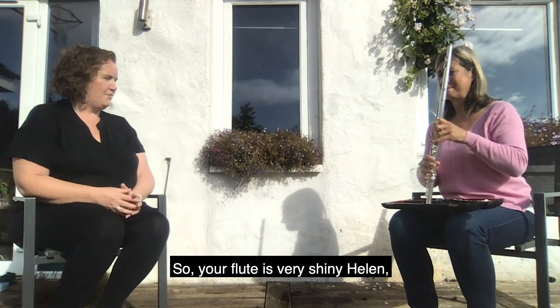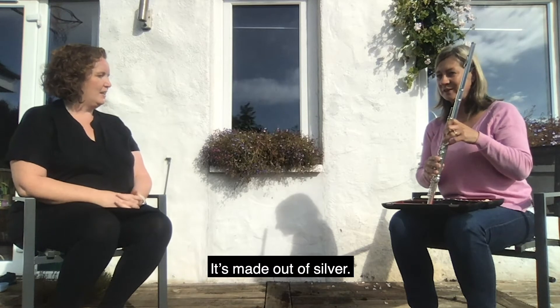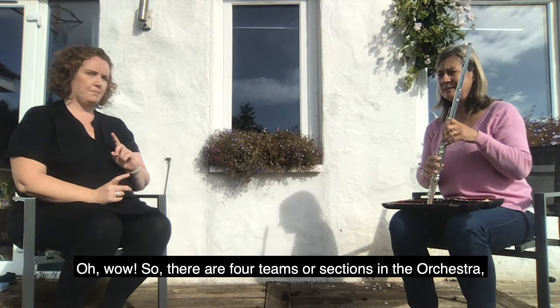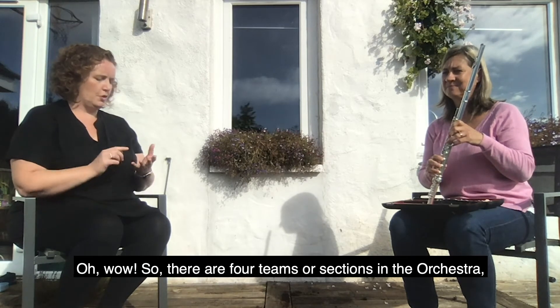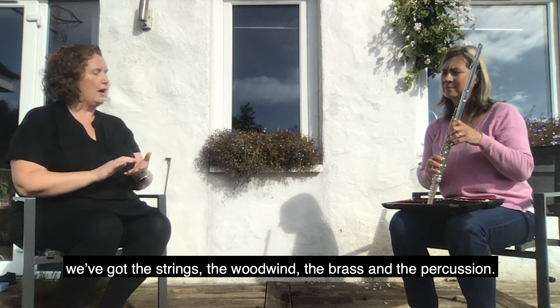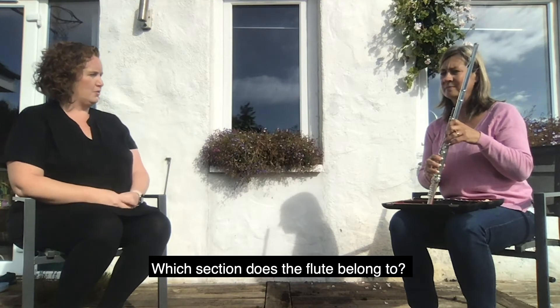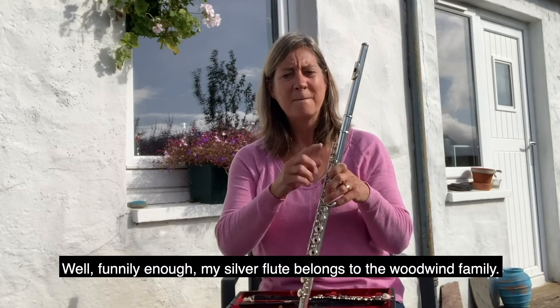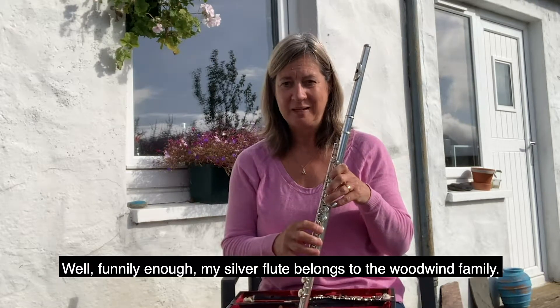Your flute is very shiny, Helen — can you tell us what it's made of? It's made out of silver. So there are four sections in the orchestra: we've got the strings, the woodwind, the brass, and the percussion. Which section does the flute belong to? Well, funnily enough, my silver flute belongs to the woodwind family.